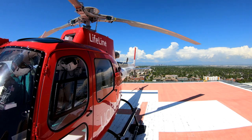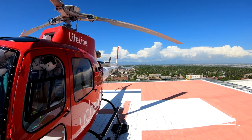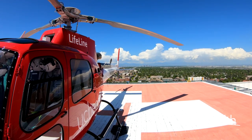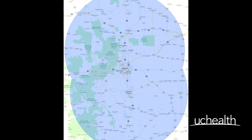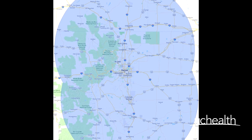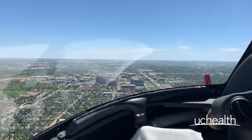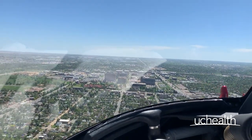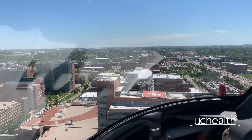For the UCHealth System, we rely on the Airbus H125 as our helicopter of choice. Lightweight and versatile, the H125 covers a 150 nautical mile radius, allowing us to serve patients across most of Colorado and into parts of Wyoming and Nebraska. With a top speed of over 130 miles per hour, Lifeline will arrive quickly to both care for and transport the patient to the appropriate destination.